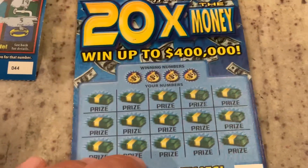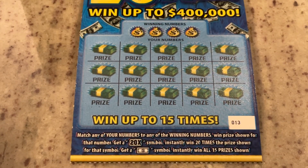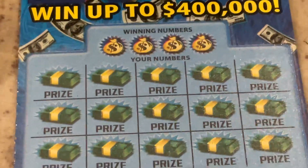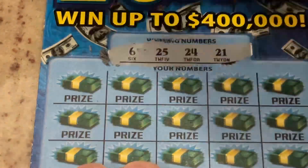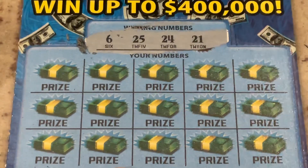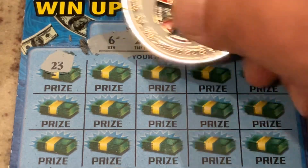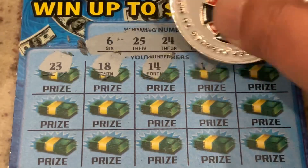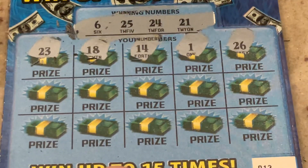This one is 20 Times the Money. We are looking for match the number, or if we get that 20X we get 20 times the prize, or the bill symbol gives us all 15 prizes. Let's see if ticket 13 is going to be lucky. We are looking for $6, $25, $24, or $21. First number is $23 — one off. $18, $14, we've got $24. Number 1, $26 — one off again.